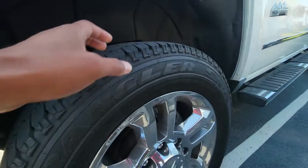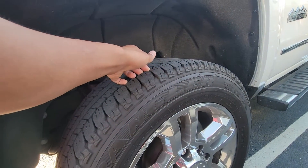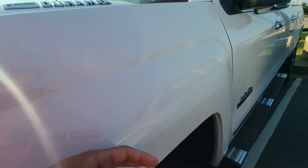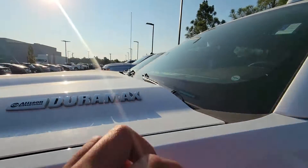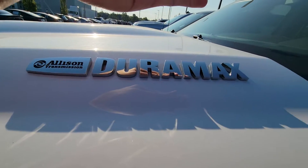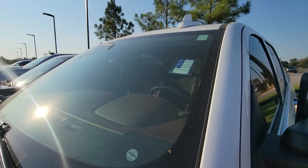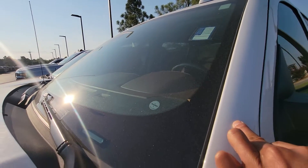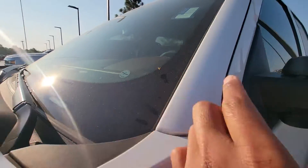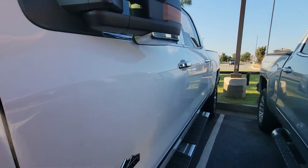Looking at the fender — tires look like they're in phenomenal shape. Nothing on the fender. Of course it is a Duramax diesel. No chips on the windshield. I believe the windshield did just get replaced — we have a little marker right there letting us know it was already replaced.